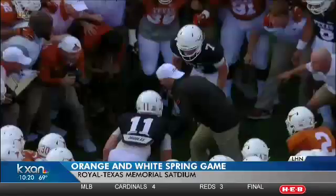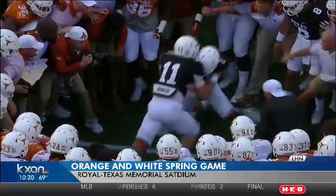The Longhorns wrapped up spring practice with the Orange and White game, a fun interactive experience for fans able to hang out on the field before the game. Also before the game and down on the field was the circle drill.